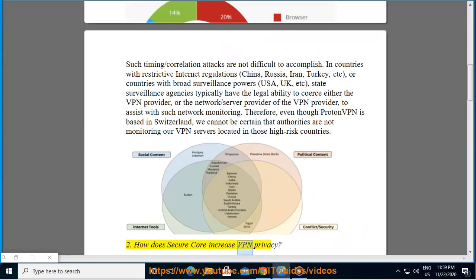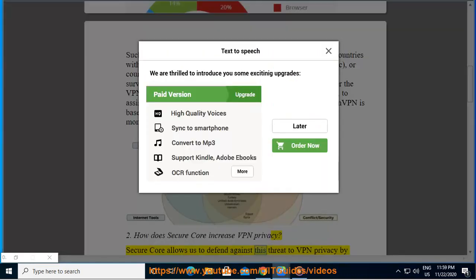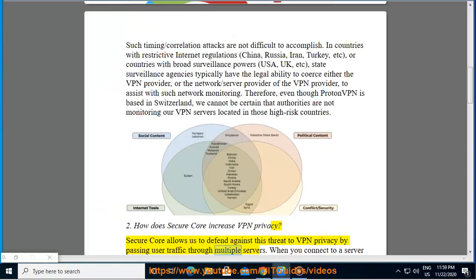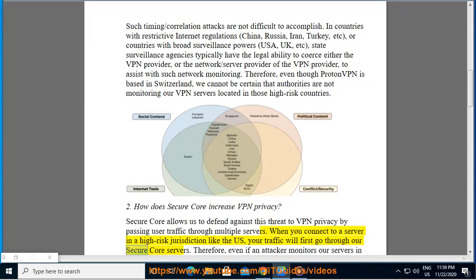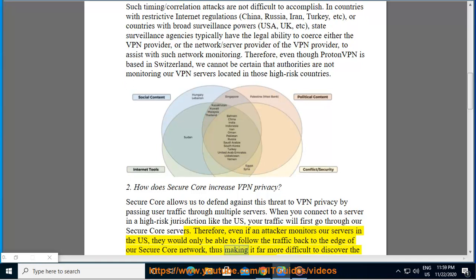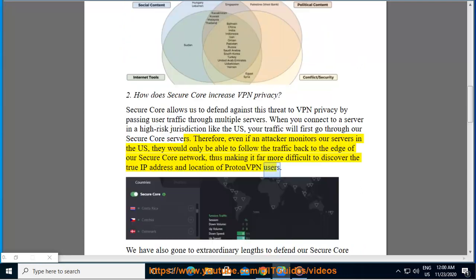How does Secure Core increase VPN privacy? Secure Core allows us to defend against this threat to VPN privacy by passing user traffic through multiple servers. When you connect to a server in a high-risk jurisdiction like the US, your traffic will first go through our Secure Core servers. Therefore, even if an attacker monitors our servers in the US, they would only be able to follow the traffic back to the edge of our Secure Core network, making it far more difficult to discover the true IP address and location of ProtonVPN users.